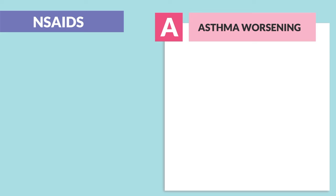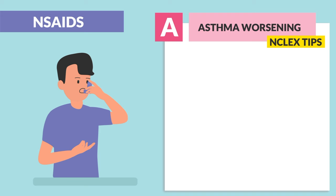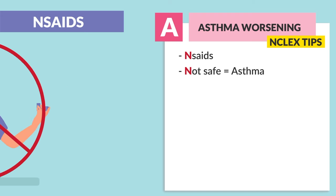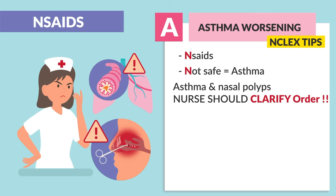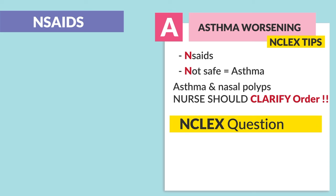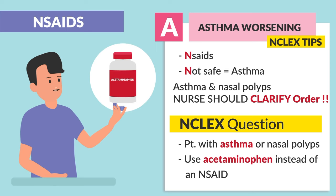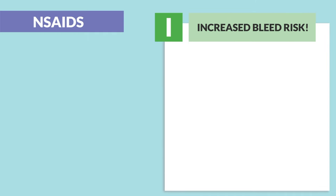A is for asthma — big NCLEX tip here. NSAIDs lead to bronchospasms, so NSAIDs are not safe for asthma. Key terms are asthma and nasal polyps; the nurse should clarify the order. This has been mentioned in many different quiz banks. The common question involves a patient with asthma or nasal polyps, and the answer is usually to use acetaminophen instead of an NSAID.